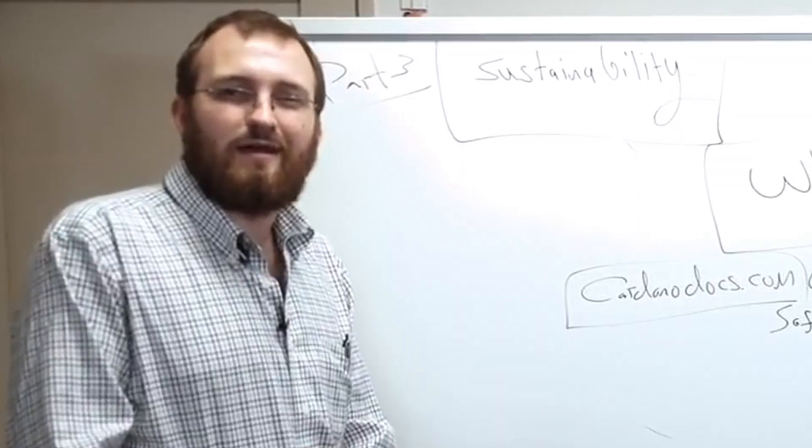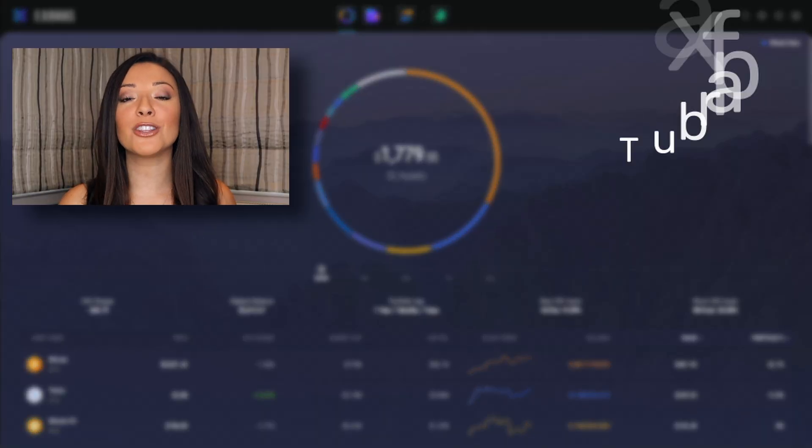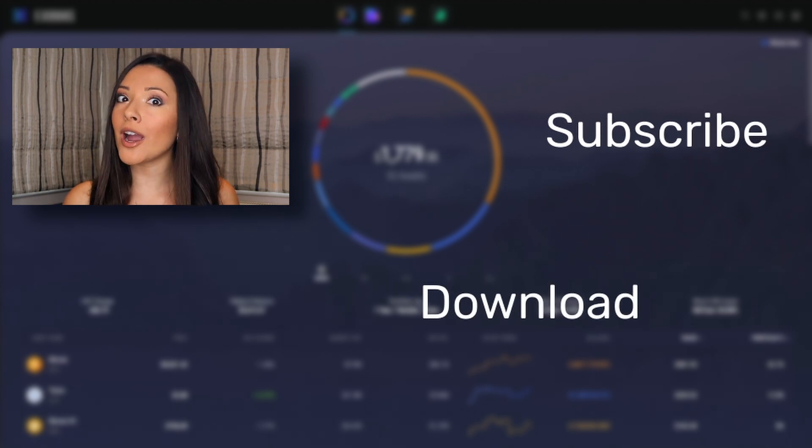Thank you so much for watching. What are your thoughts on ADA staking and the upcoming introduction of smart contracts? Do you believe these much-anticipated improvements of Cardano will reflect in ADA price too? Let us know in the comments below and don't forget to hit that like button and subscribe to the channel for more crypto videos from Exodus.